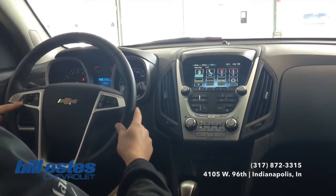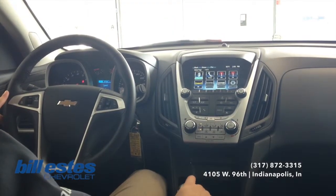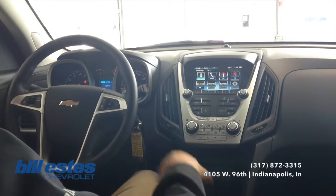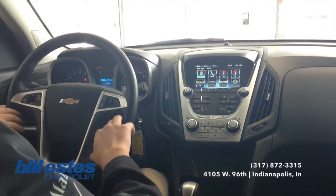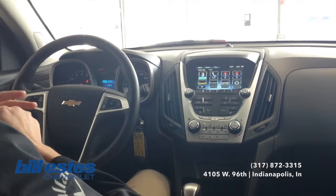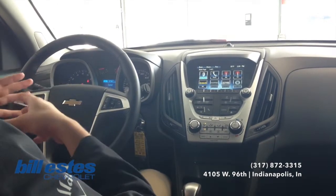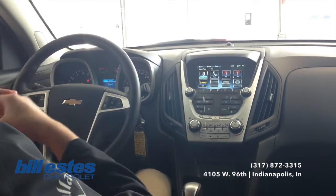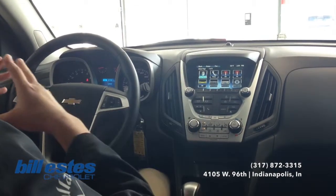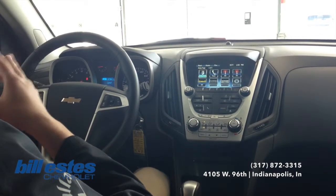Also on the 2015 Equinox, it is equipped with 4G LTE through OnStar. We will give you a trial period for three gigabytes and three months of data. It is a really nice feature — you can watch YouTube videos and everything like that just through the Wi-Fi hotspot. If you have any questions about this vehicle in particular, or really any vehicle on our lot, or maybe the tech I was just talking about, feel free to call our sales department today at 317-872-3315.